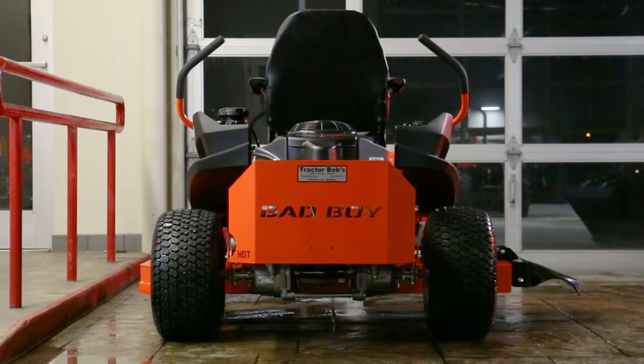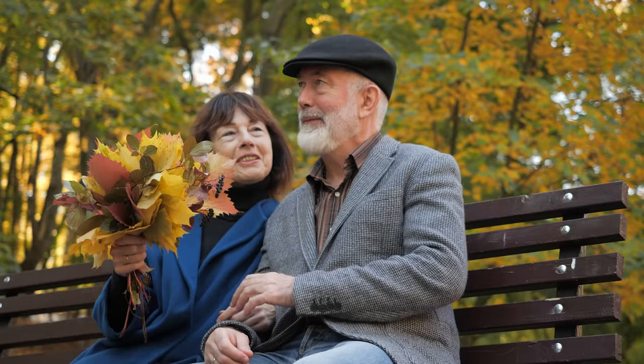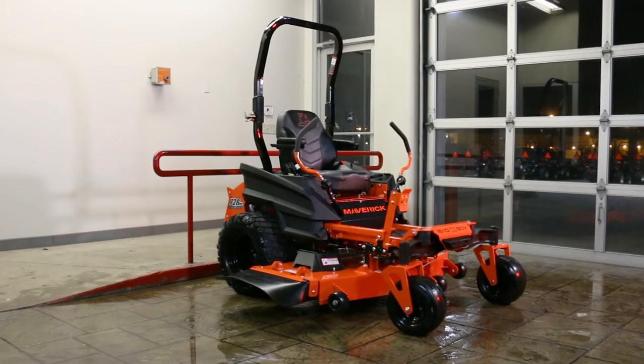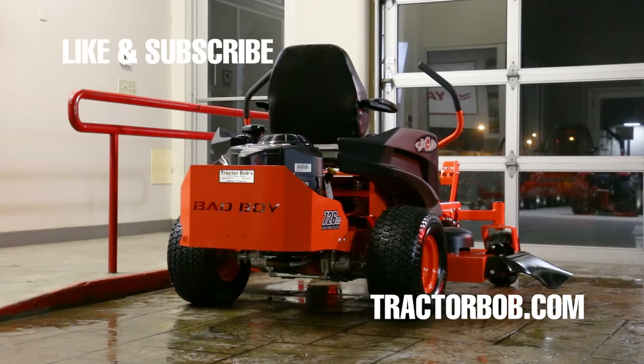I hope this video showed you that there are some significant differences between lawnmowers that cost four thousand dollars and seven thousand dollars. However, depending on who you are and what your yard looks like, spending less might be the best option. Between the MZ Magnum and the Maverick by Bad Boy, what you essentially get for the added cost is a lawnmower that runs much faster, handles hills better, handles wet spots better, and comes with added suspension giving you a cleaner cut and smoother ride.